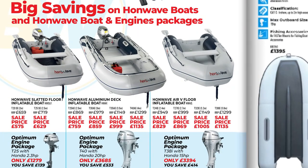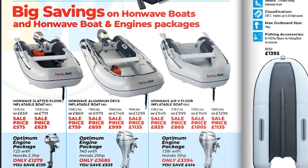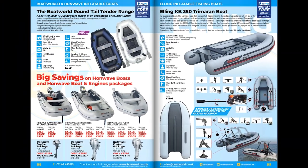Moving on, we're still continuing with the Honwave boats and Honda engines for 2020. We've really sharpened our pencil on our Honwave boat and engine packages for 2020. If Honwave or Honda is a product you're looking at, have a look at the prices — I'm sure you'll be impressed with what we're offering.